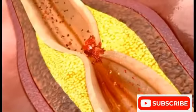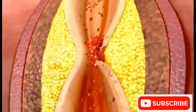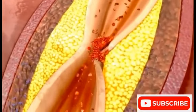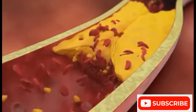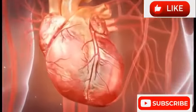This plaque can tear, causing the body's emergency repair system to rally. Blood components called platelets stick to the fat that is now exposed by the tear, forming a clot. Within a few minutes, muscle cells in the heart begin to die. This is a heart attack.